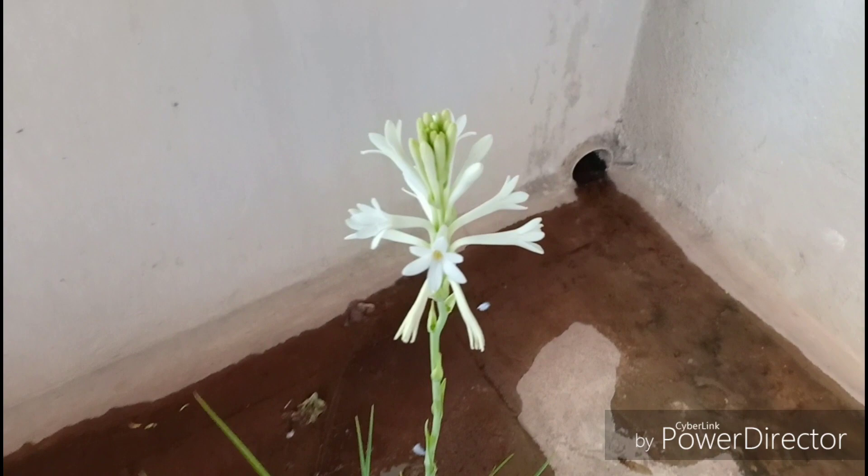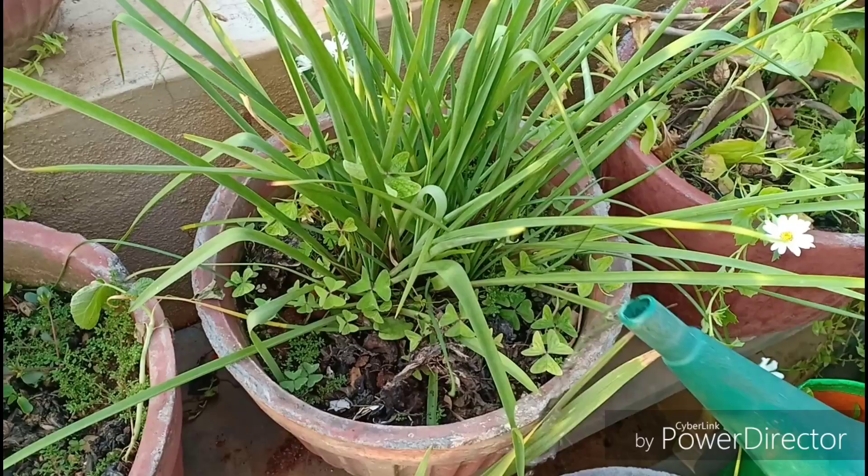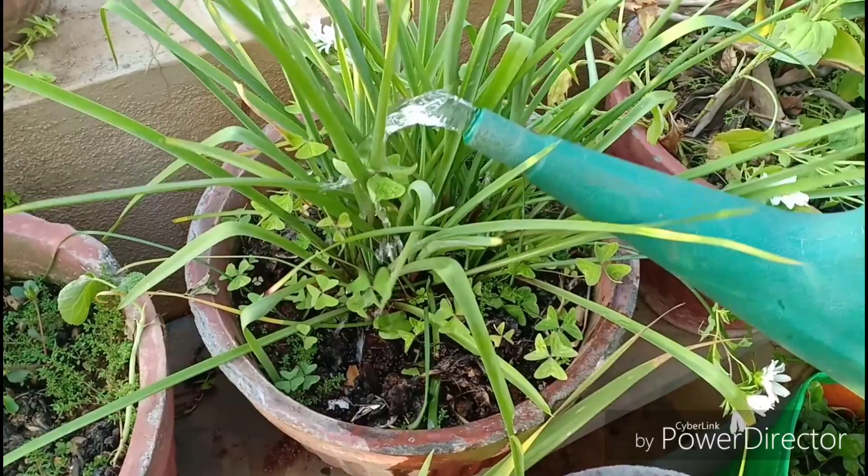Now let's look at watering. Water consistently during the summer months when it is growing rapidly, and reduce watering during the winter months. During winter, water only when the soil dries, because the plant does not like water stagnation one bit.